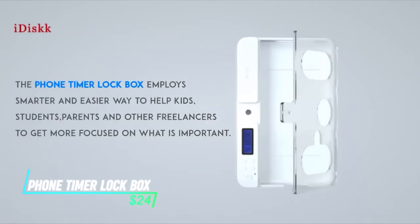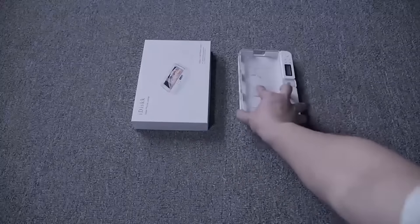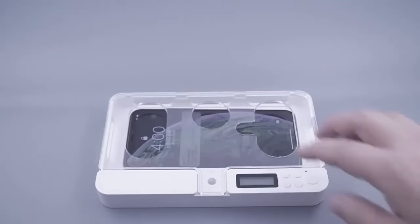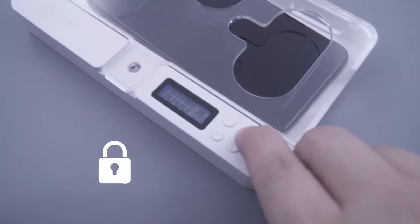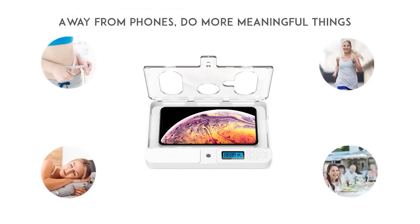We all struggle with screen time, and kids are no exception. The Whiskey Portable Smart Autophone Timer Lock Box can help promote healthier tech habits. This secure box features a timer function that locks away smartphones for a designated period, making it a useful tool for encouraging screen-free time during meals, homework sessions, or family outings.